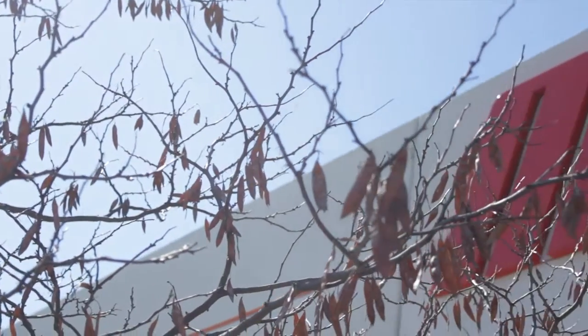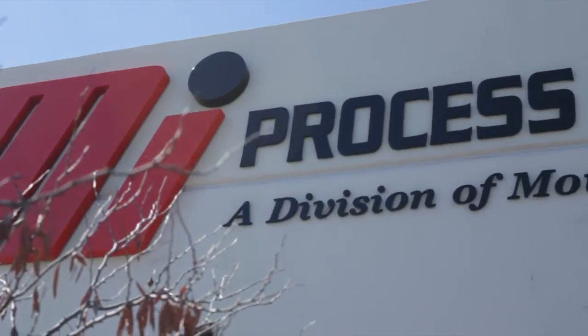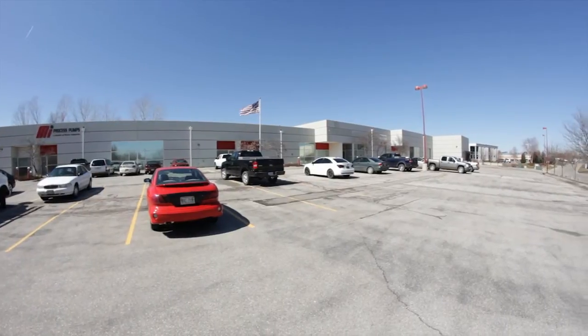Process Pumps is headquartered in Omaha, Nebraska. However, as you may know, Motion has many, many shops throughout the U.S. And the shops that actually are doing hydraulic systems repair and build have the lathes, the mills, the machinists, the various tools. So we're adding liquid transfer repair to their capabilities as well. At last count, we have about nine shops throughout the U.S. that are doing some type or form of liquid transfer repair.